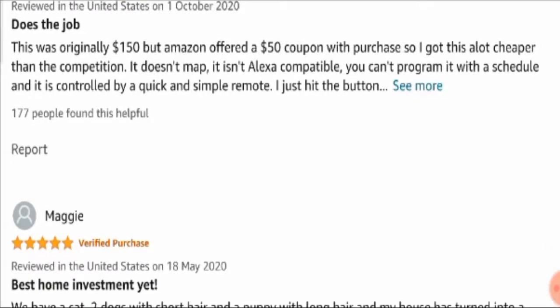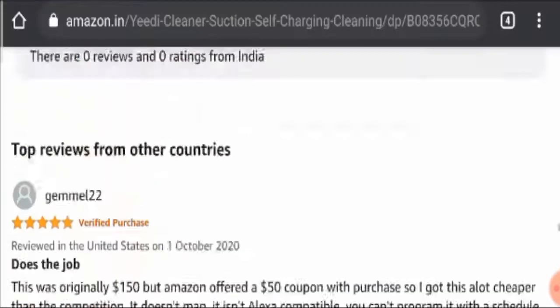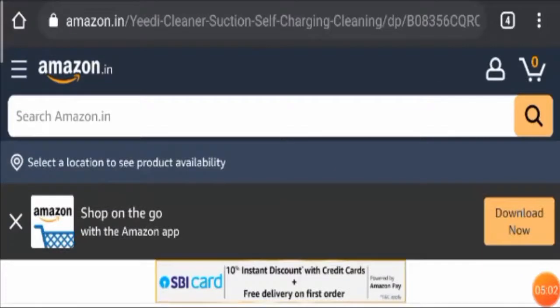Many people have applied for coupons and received discounts over the total price of the product. However, there were some negative customer reviews where people stated they are not happy with the working of the product. Still, ignoring that, this product is 100% legit as it is sold by many genuine and authentic websites, and more than 50% of customer reviews are positive.